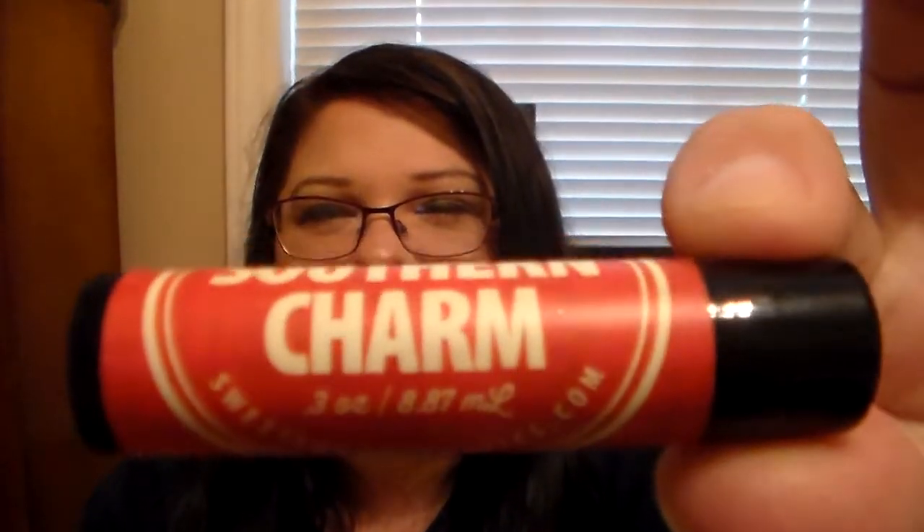Then she has Southern Charm, and this one is unique. It has a really sweet, almost dessert scent — to me it reminds me of a sweet cake scent with a rich vanilla in it. It smells so nice. This one is unique because it's tinted, but it doesn't go on tinted — it applies clear but does give you a shine.